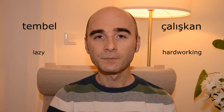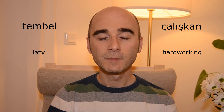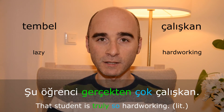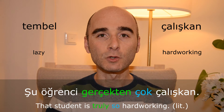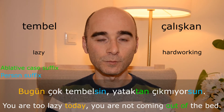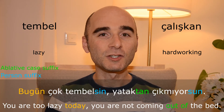Tembel — çalışkan. Şu öğrenci gerçekten çok çalışkan. Bugün çok tembelsin. Yataktan çıkmıyorsun.